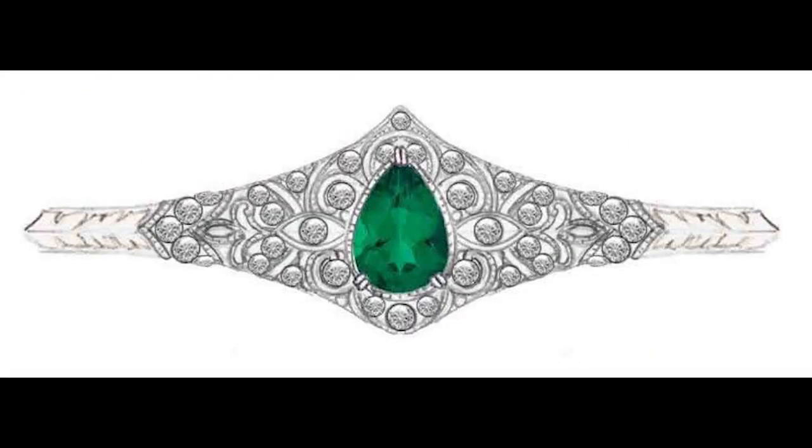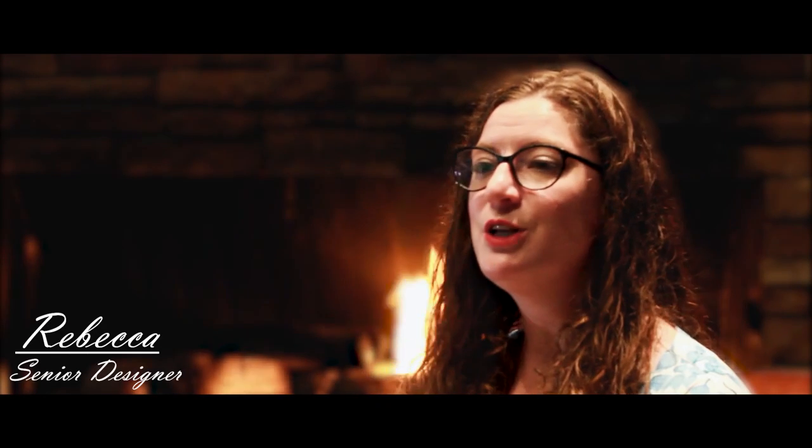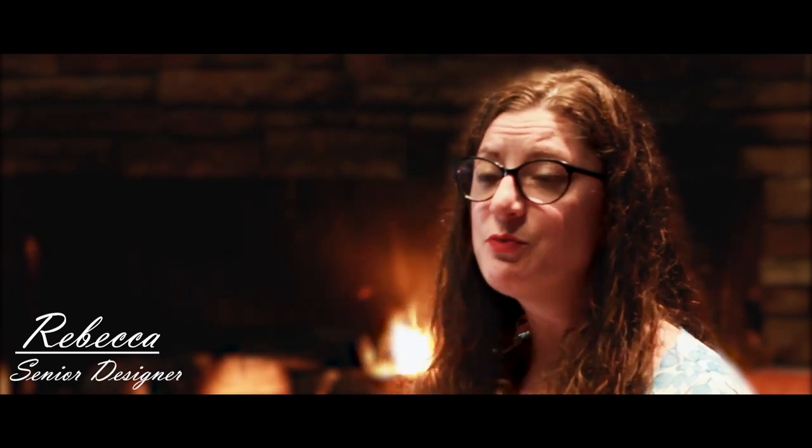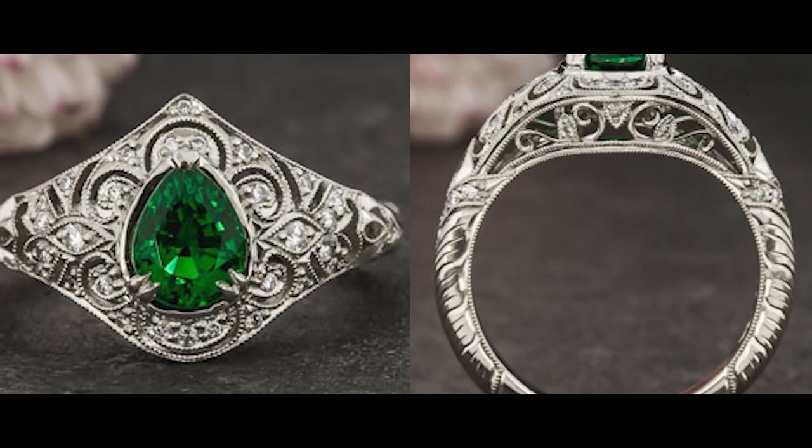Nowadays, most manufacturers will cast these details into place, resulting in a muddied look. The handcrafted workmanship that our jewelers specialize in creates really beautifully crisp details that just bring our jewelry to life. I'm always impressed with the skill of our craftsmen, and watching them bring one of my drawings to reality is one of the true joys of the job.